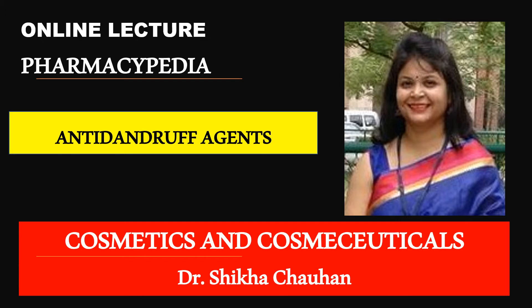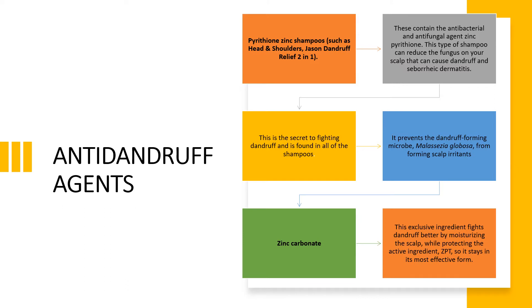These dandruff flakes are developed due to the presence of a certain fungus known as Malassezia globosa. This fungus actually feeds on the oily scalp and develops fast on it. So if a person has oily hair and is washing the hair regularly, the chances of developing dandruff are less. But dandruff is also not limited only to oily hair but also to dry hair.